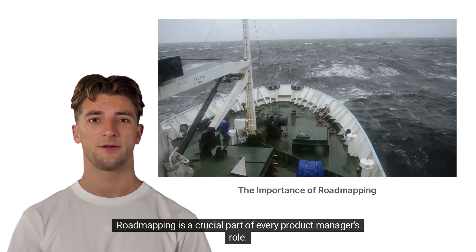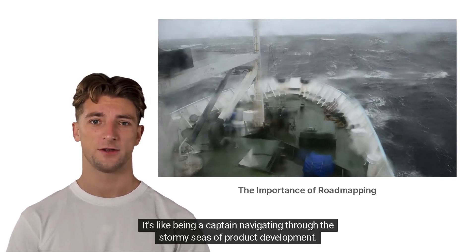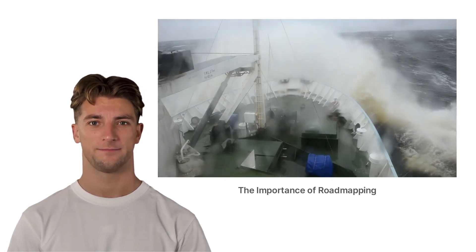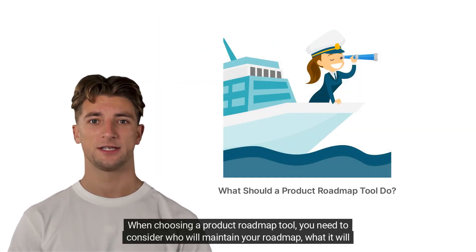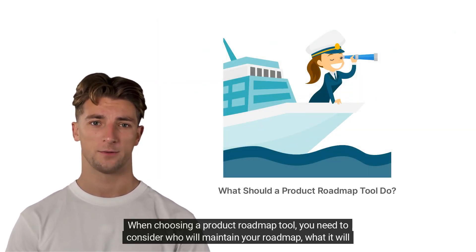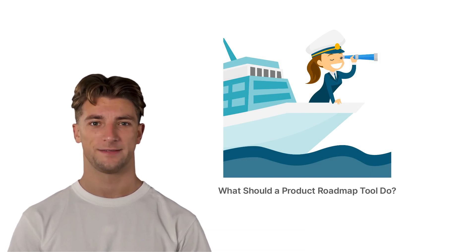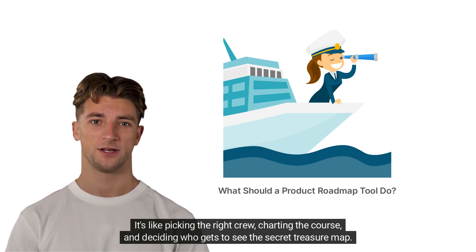Roadmapping is a crucial part of every product manager's role. It's like being a captain navigating through the stormy seas of product development. But don't worry, there are some excellent tools out there to help make it more bearable. When choosing a product roadmap tool, you need to consider who will maintain your roadmap, what it will show, and who will access it. It's like picking the right crew, charting the course, and deciding who gets to see the secret treasure map.